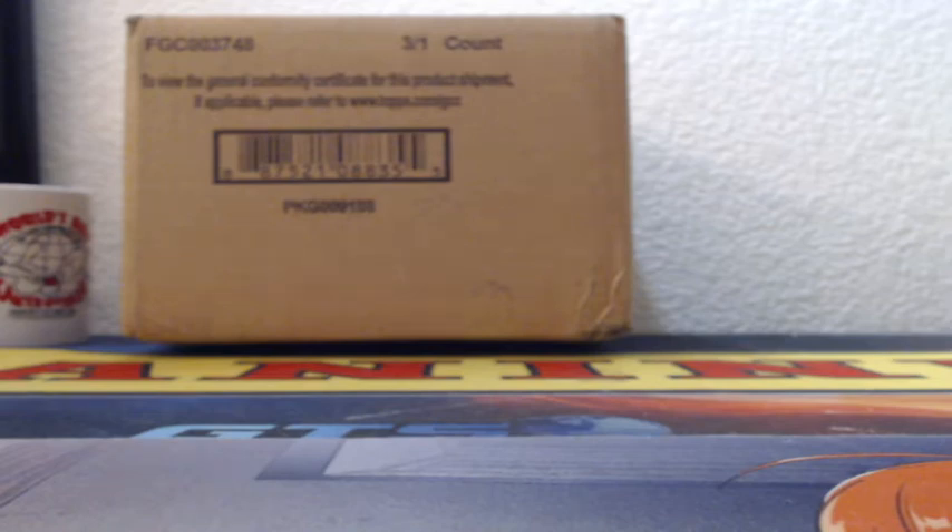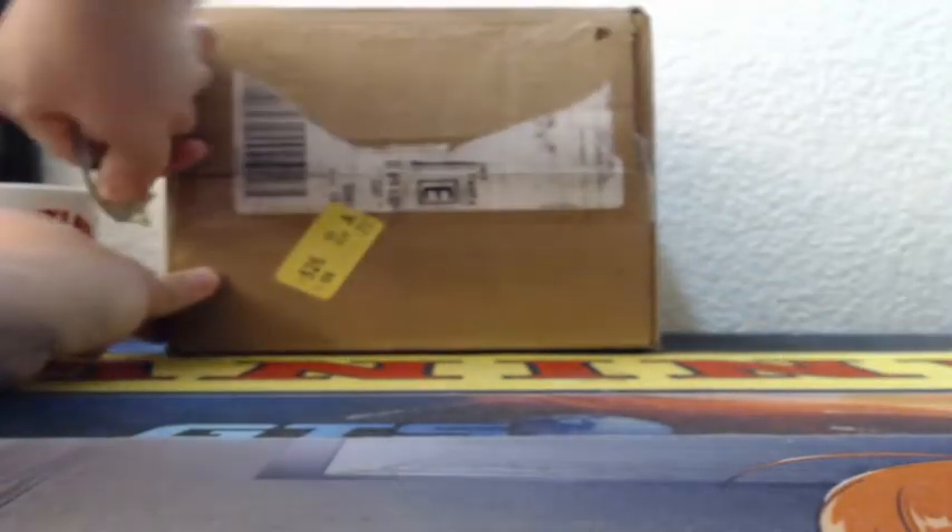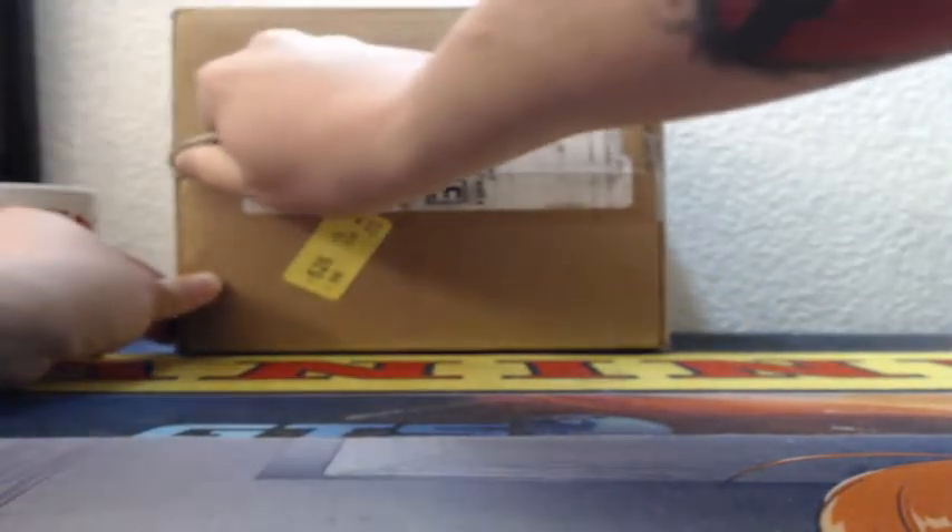Alright ladies and gents, time for 2020 Topps Definitive Baseball. This is the first case — first break, first box, first everything on this one.